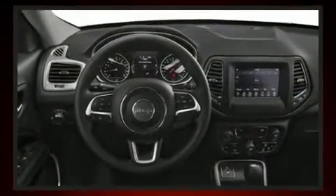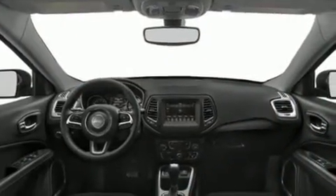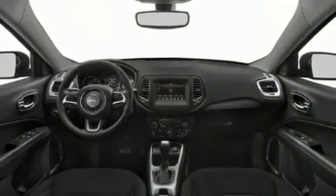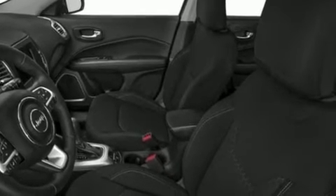Top features include rain-sensing wipers, an outside temperature display, heated seats, front fog lights, skid plates, remote keyless entry, and voice-activated navigation.